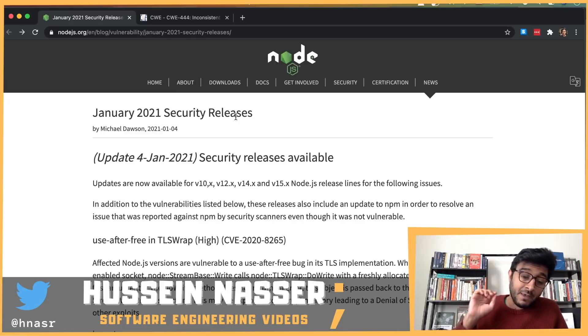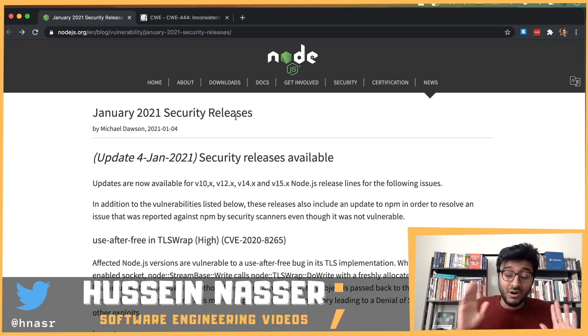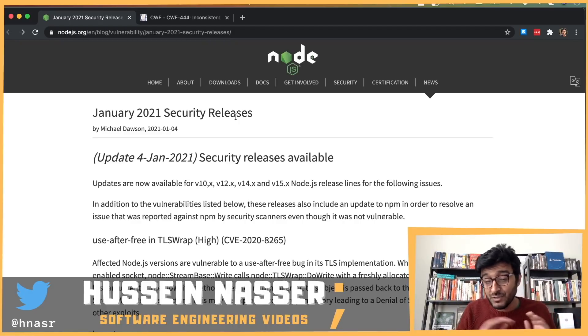A summary of these updates: some of them are high vulnerabilities that can cause denial of service. Denial of service attacks can be caused by someone having a fleet of zombie machines that they can control and then hit your Node.js implementation in order to bring it down.